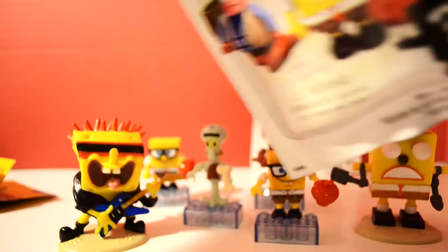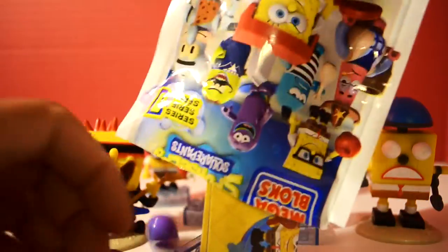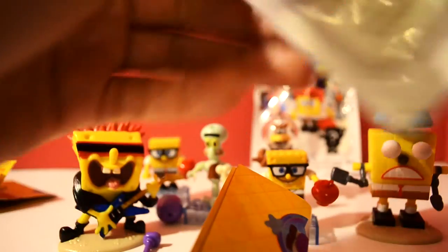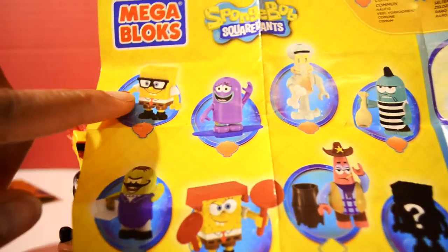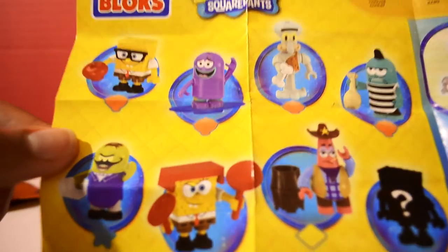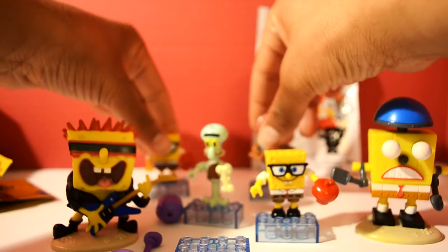Let's keep our fingers crossed — I really want Karate SpongeBob. Oh, we have someone different! Let's put that to the side. We have our cool flyer. So so far we have two of our Nerd SpongeBob and we have one of our Caveman Squidward. Let's see which character this one is.